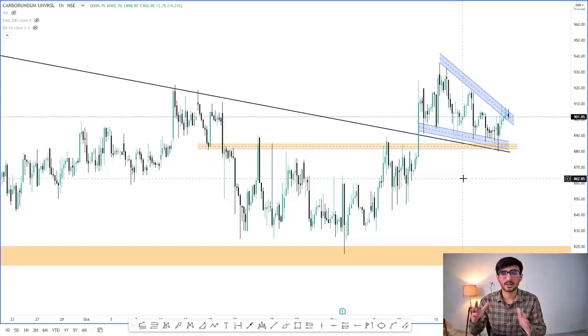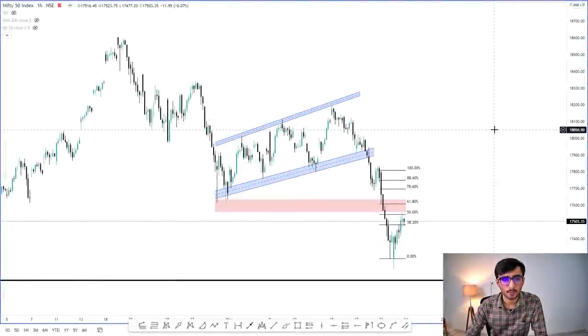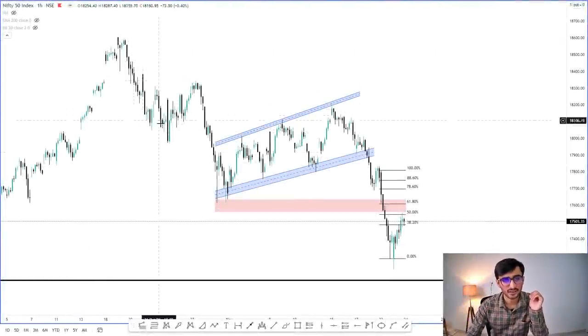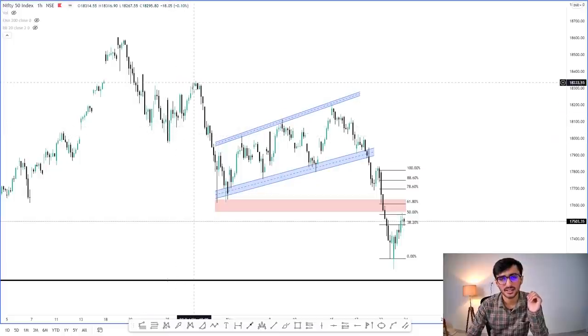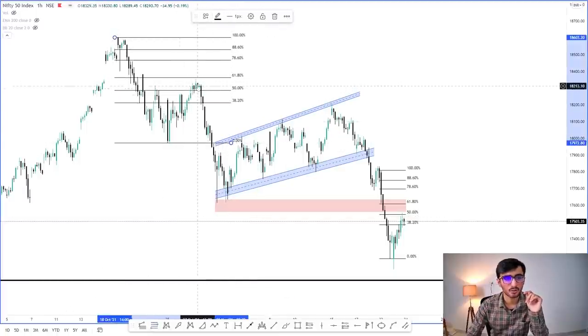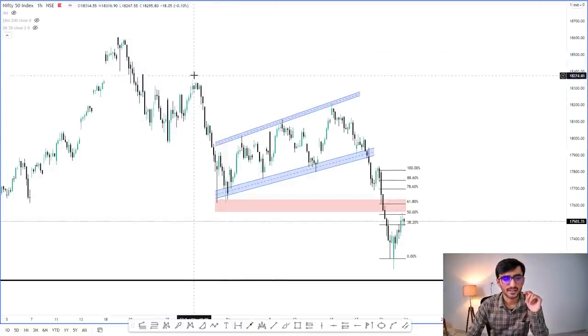Now let's talk about Nifty and Bank Nifty. If this is a pullback, where should we prepare to short? Or if it's a reversal, is this a good time to buy? Let's study Nifty. I have opened the Nifty chart. A very big fall came, and after that fall it took a pullback. After the pullback, another fall came. The first pullback came almost to the 50-61% Fibonacci level. After that another fall came, and then another pullback occurred.